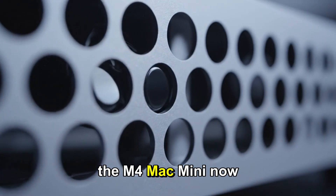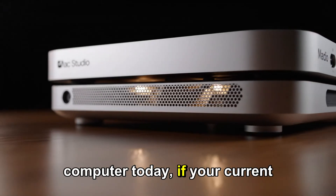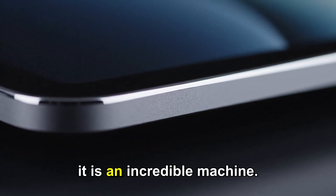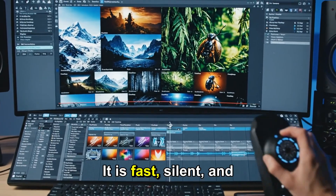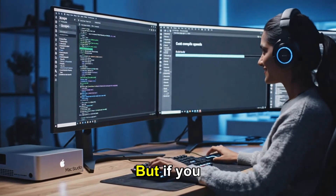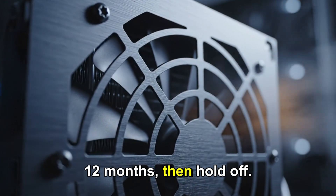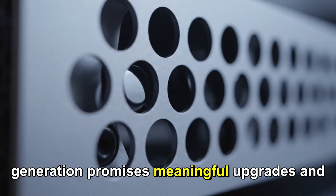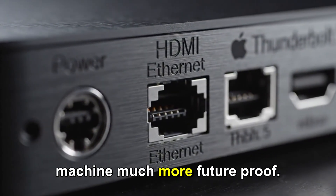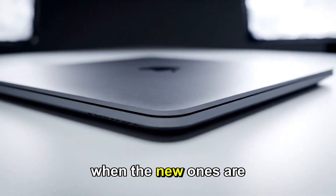So what should you do? Should you buy the M4 Mac Mini now or wait for the M5? Here is my honest opinion. If you need a computer today — if your current machine is dying or if you're starting a new job — buy the M4 Mac Mini. It is an incredible machine: fast, silent, and will last you for five years easily. Don't play the waiting game if it hurts your productivity. But if you can wait, if your current setup is okay for another 6 to 12 months, then hold off. The M5 generation promises meaningful upgrades in graphics and potentially storage that will make the machine much more future-proof. Plus, by waiting, you might catch a price drop on the M4 models when the new ones are announced.